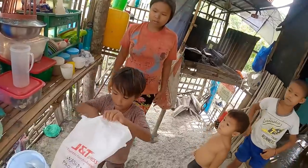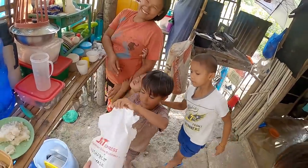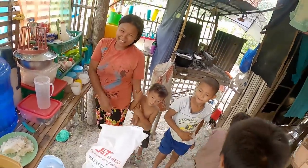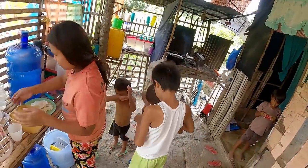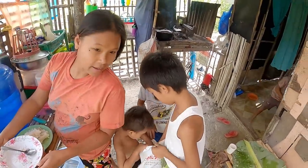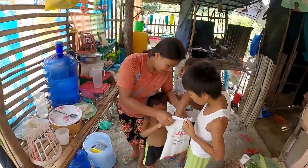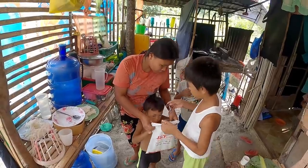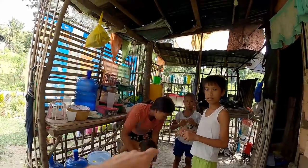Dinner is finished and now the kids can have some candy. You can have more than one — oh wait, it's up to the mom. The mom says just one. Remember not to throw that on the ground — put it in the trash over there.